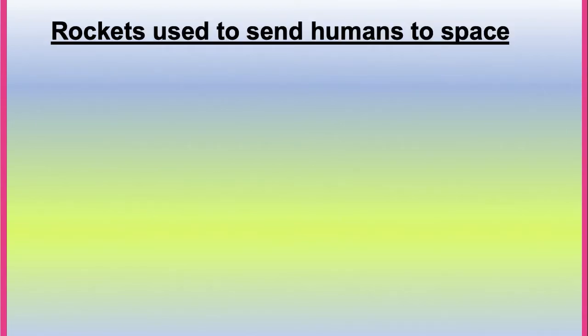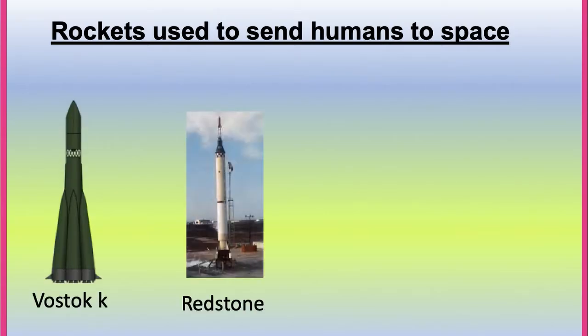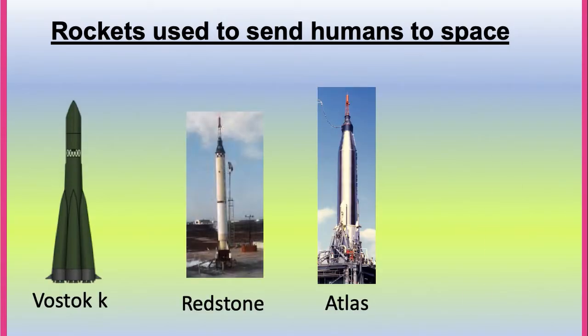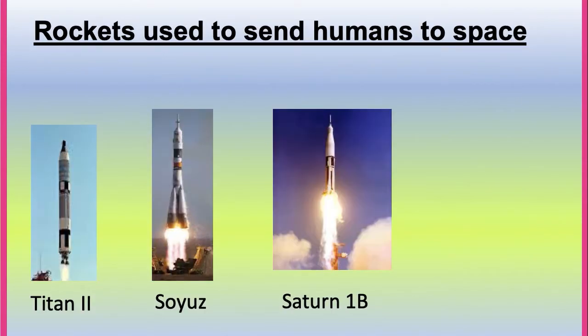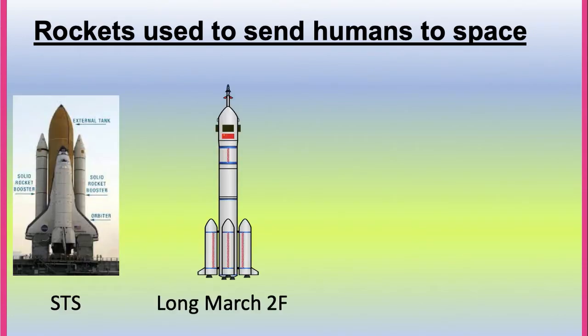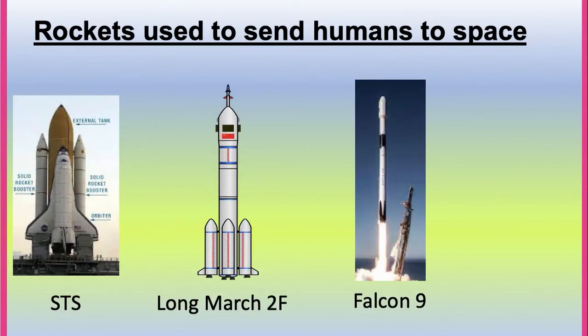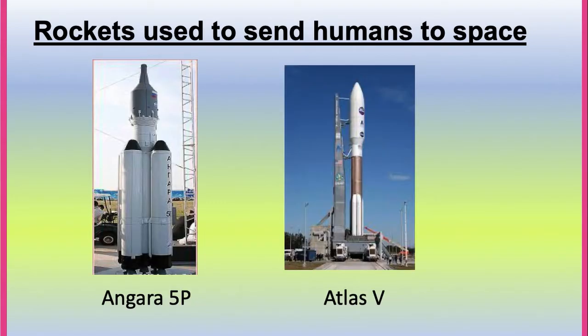Rockets used to send humans to space include Vostok K, Redstone, Atlas, Vostok T, Titan II, Soyuz, Saturn I-B, Saturn V, STS, Long March 2F, Falcon 9, SLS, Angara 5P, and Atlas V.